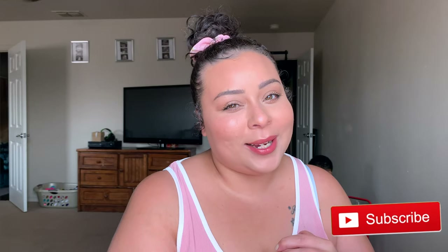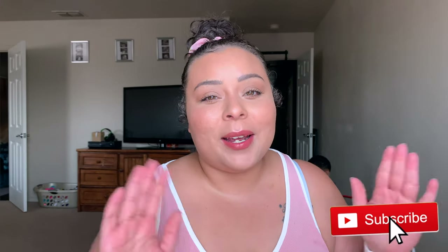Okay guys, that is it for this makeup look! I really hope you enjoyed it. If you have any video suggestions, please leave those in the comments down below. If you haven't already, please give me a thumbs up, hit that subscribe button, and I will see you guys in my next video. Bye guys!